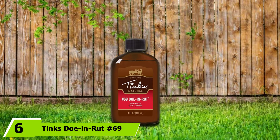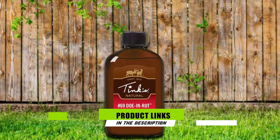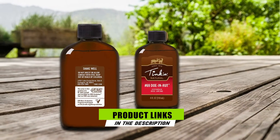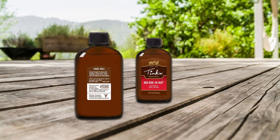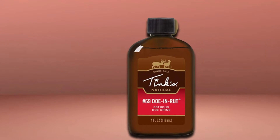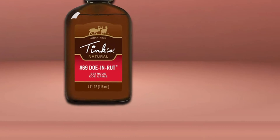The number six position is dominated by Tink's Doe and Rut-69 Buck Lure. How do you distract a buck from a live doe? Use Tink's. The Doe and Rut Buck Lure is one of the best ways to naturally catch the attention of a buck pre-rut and during. Soak your rag with this stuff, use it on your drag, and watch the bucks come in curious and drooling. It's 100% all-natural doe urine collected from live whitetails during their estrus period.